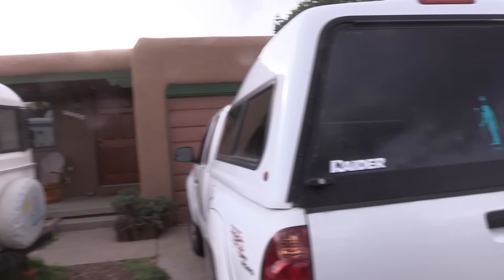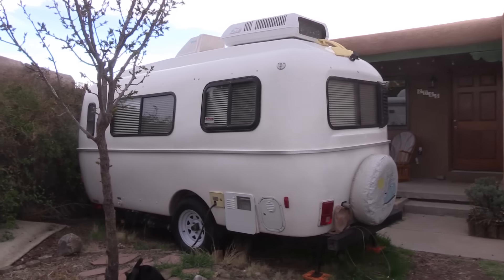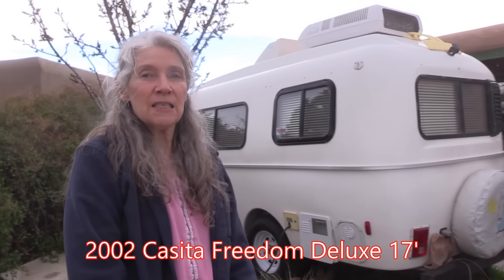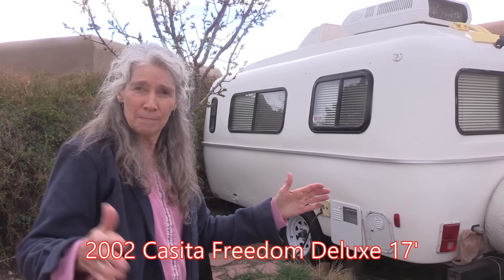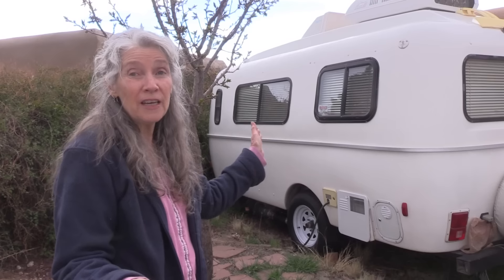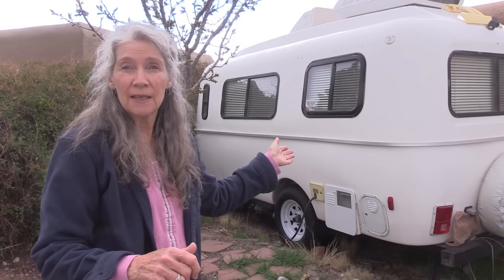And so you live in this Casita. This is a 2002 Freedom Deluxe. They say it's 17 feet long, but I'm pretty sure that includes the tongue — the trailer hitch part. So I take off three feet and say it's 14 feet that I live in. And it's six feet wide, so I live in six by 14 — that's 84 square feet. Way plenty. After the Saturn station wagon, it's amazing.